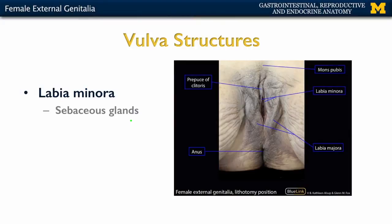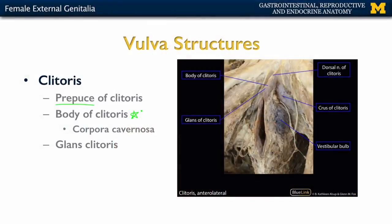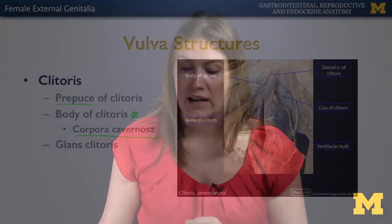The labia minora continues anteriorly into the larger structure referred to as the clitoris. One thing not shown in this picture is what we refer to as the prepuce, which is the skin that covers the majority of the clitoris — the body of the clitoris. The body of the clitoris is made up of almost exclusively erectile tissue, specifically referred to as the corpus cavernosa. During sexual excitement or arousal, blood vessels dilate allowing blood to enter this region, causing it to engorge and become erect.